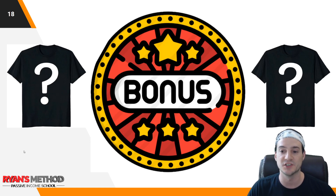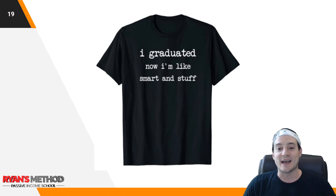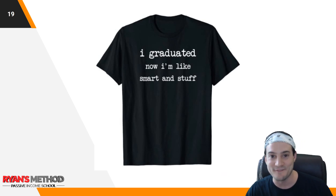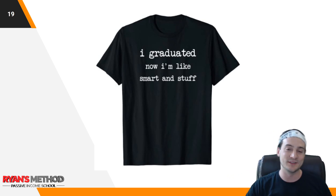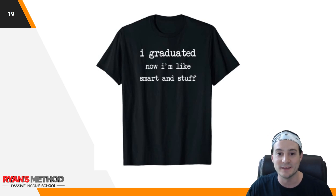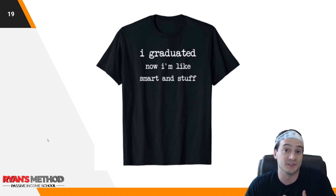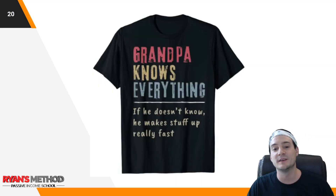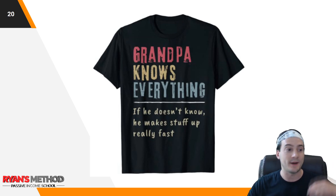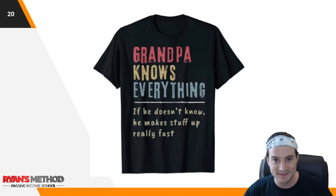First bonus niche: 'I Graduated, Now I'm Like Smart and Stuff' — no proper capitalization, making fun of graduating. It's for the student who did the minimum, maybe cut class a bunch. It's a parody shirt that personally resonates with me. Second bonus: a Father's Day shirt that says 'Grandpa Knows Everything, If He Doesn't Know He Makes Stuff Up Really Fast' — another funny parody relevant to Father's Day.